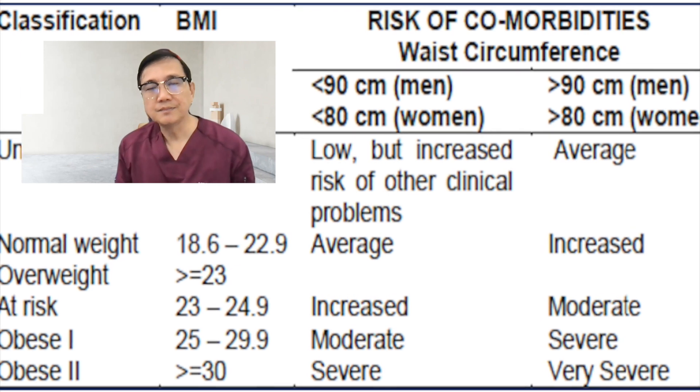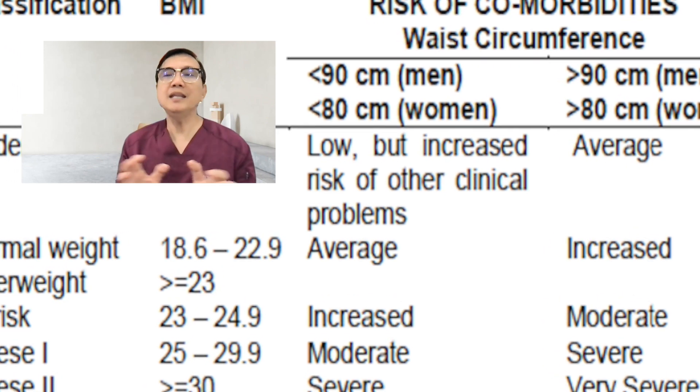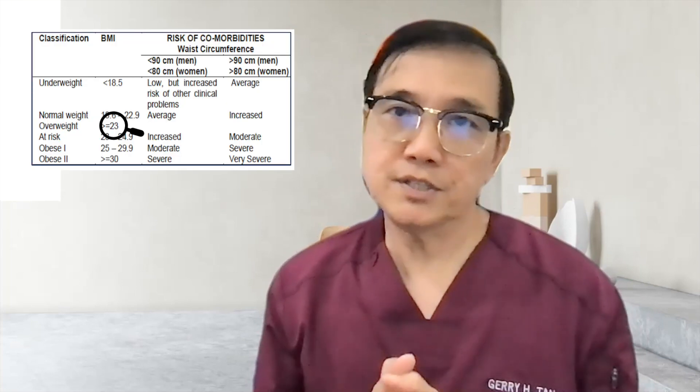How do we assess if we are overweight, obese, or morbidly obese? There is what we call a body mass index. You can actually download any medical app on your phone and calculate your own BMI based on your weight and height. If your BMI is around 23, for the Asia-Pacific region among Filipinos, it's already categorized as overweight. You become obese class 2 if your BMI is about 30.